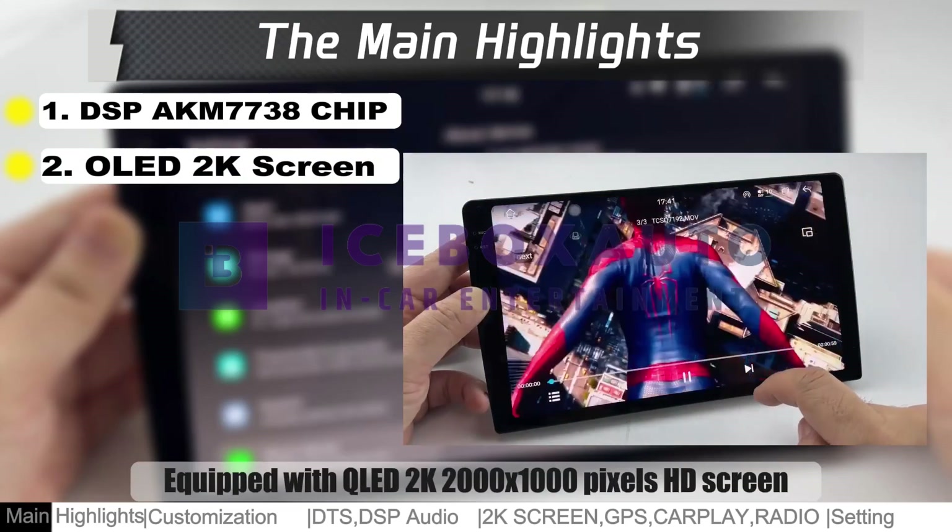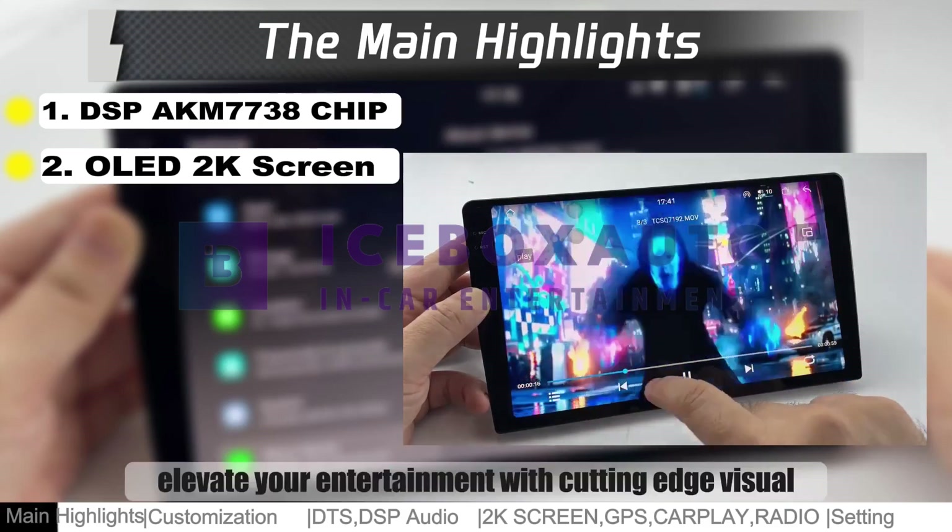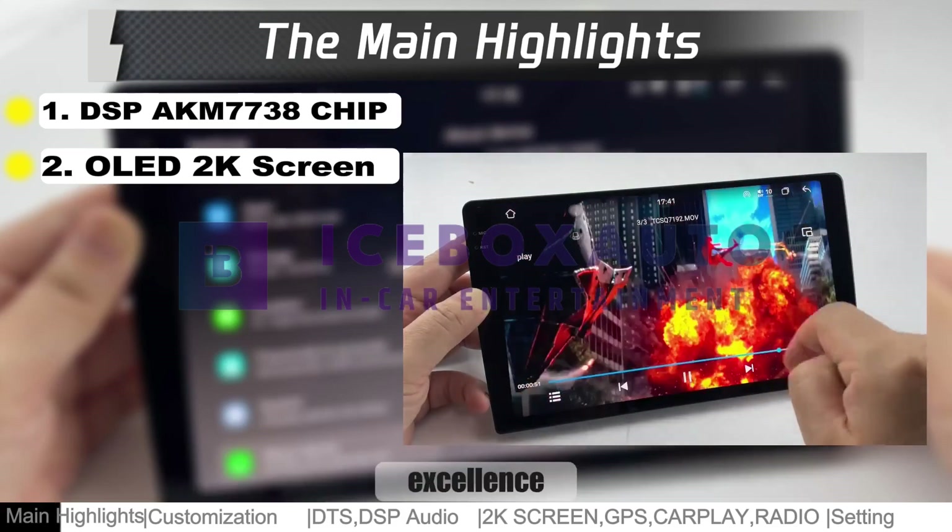Equipped with QLED 2K 2000x1000 pixels HD screen, elevate your entertainment with cutting-edge visual excellence.